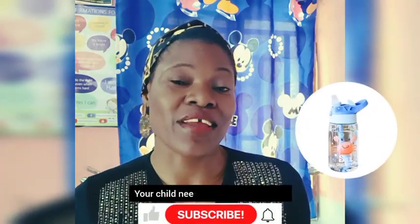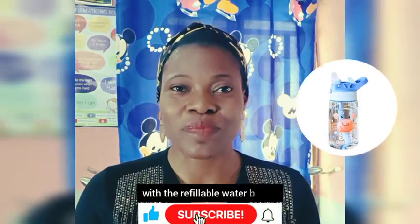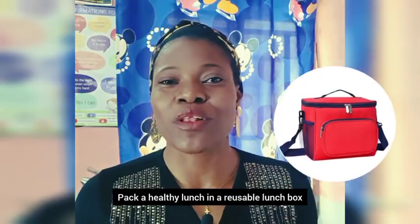Number five: a water bottle. Your child needs to stay hydrated with a refillable water bottle. Number six: a lunch box. Pack a healthy lunch in a reusable lunch box.